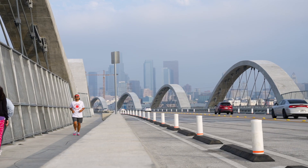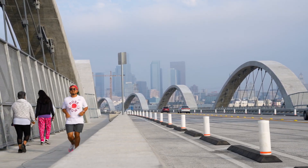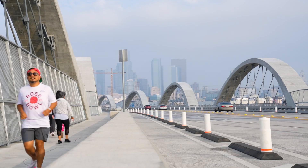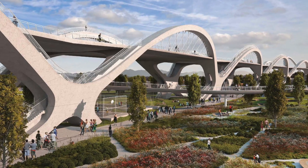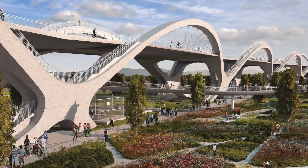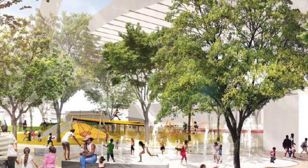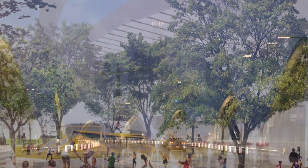Responding to community requests, this summer the project will include development of a 12-acre park underneath the viaduct. The new public space will feature soccer fields, playgrounds, landscaped sitting areas, a children's play area, grilling and picnic areas, art and performance lawns, and a dog park.